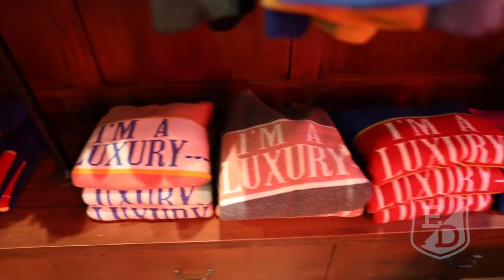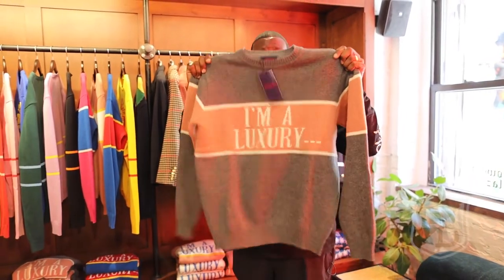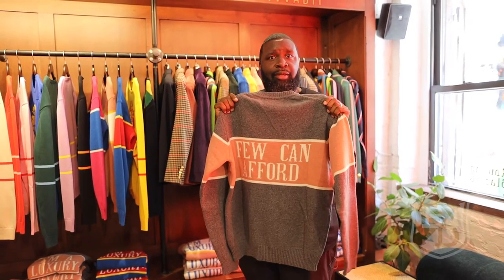You get a little bit of everything. From the sweaters that say 'I'm a luxury' — it's fun, it's exciting all at the same time, and you're not taking yourself too seriously. 'I'm a luxury that few can afford.' More of us need to feel like that.